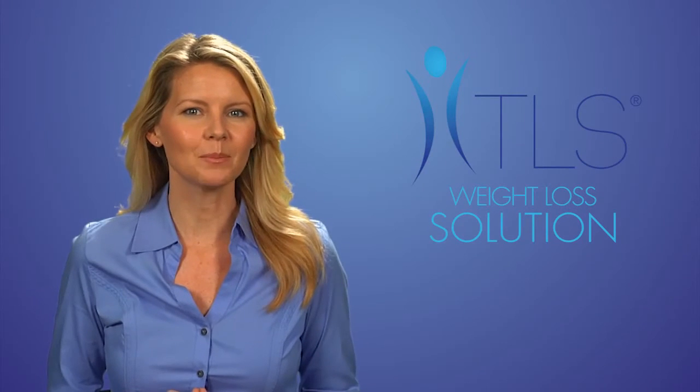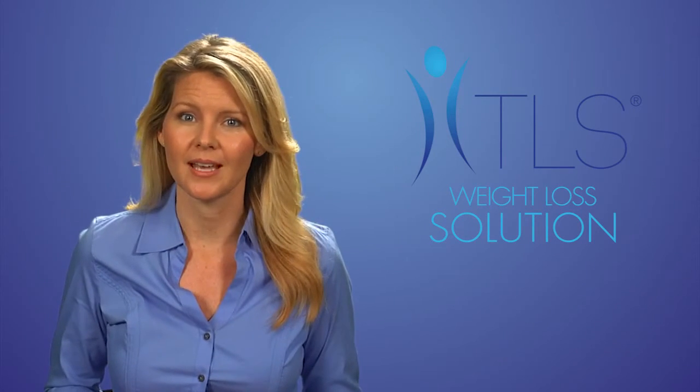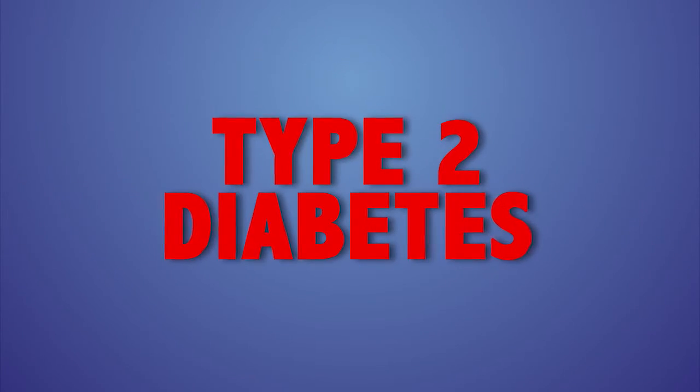If the problem persists, blood sugar levels continue to rise, insulin resistance gets worse, leptin resistance gets worse, and other issues can occur like increased triglycerides, cholesterol, and blood pressure — and eventually, type 2 diabetes.